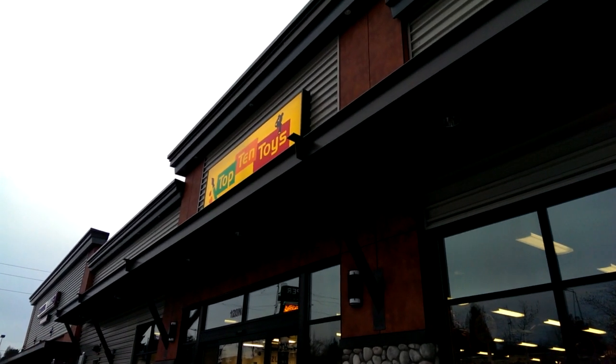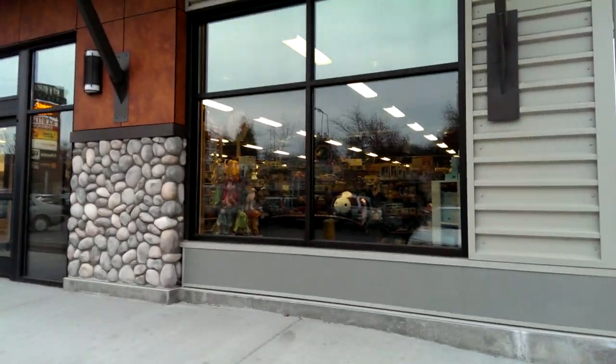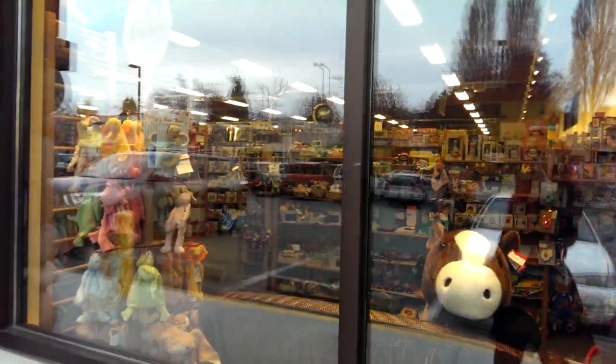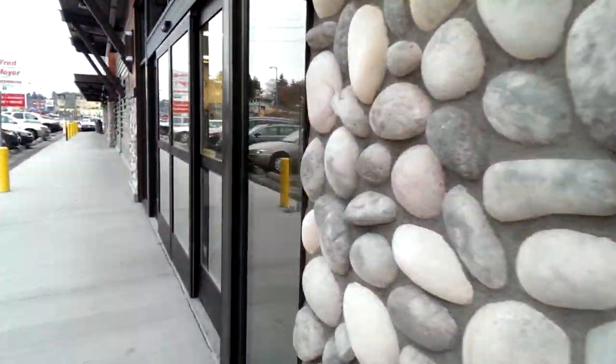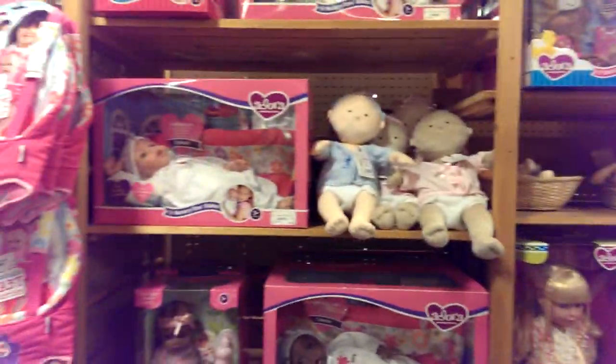I'm outside of downtown Seattle at Top 10 Toys. Tristan lives really close by and was nice enough to drive us here. I really don't know what to expect or what kind of toys they have, but from the window it looks like there are a lot of plushies, so let's go inside and check it out.